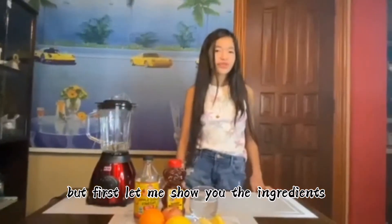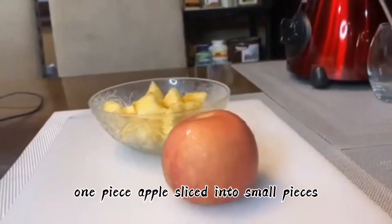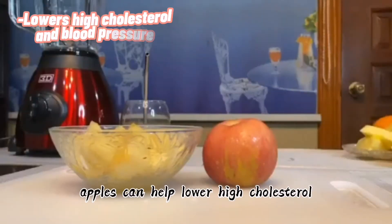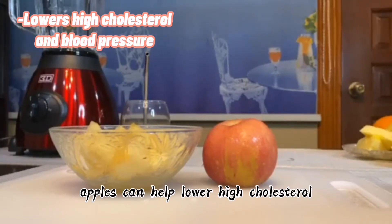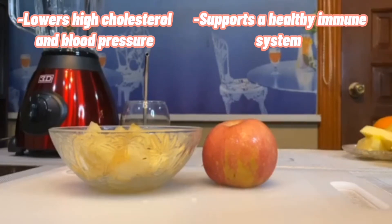But first, let me show you the ingredients and their benefits. Apples can help lower high cholesterol and blood pressure and can also support a healthy immune system.